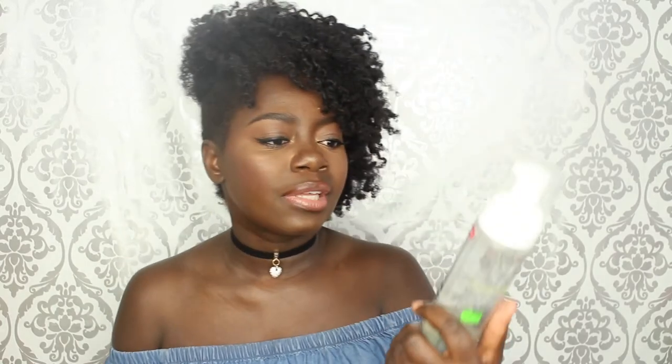The next two things are the Lotta Body starring texturizing setting lotion and the Elasta QP design foam. I really love both of these for setting my hair when I'm doing twist and curls, braid and curls, roller sets — any curl styles. These are the two to go for. This one is £2.99 and I believe the other is about £2 to £3.99.